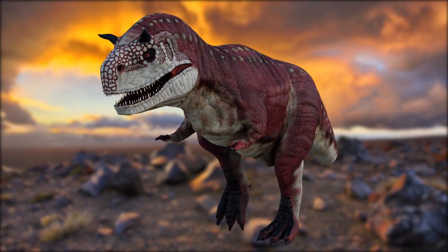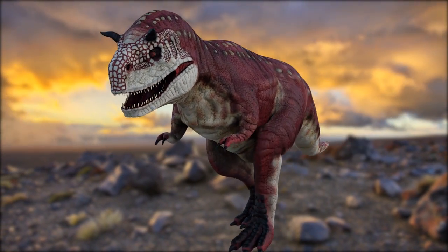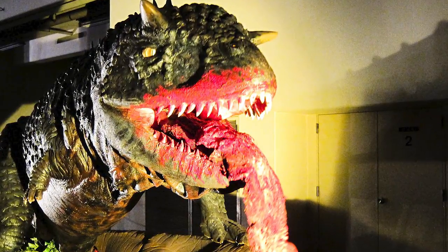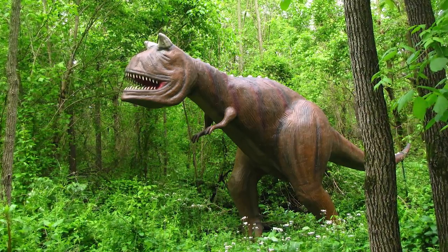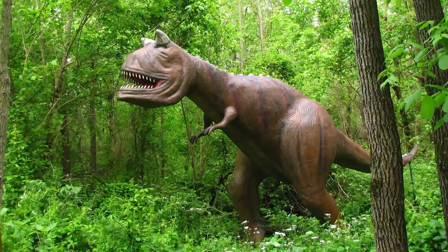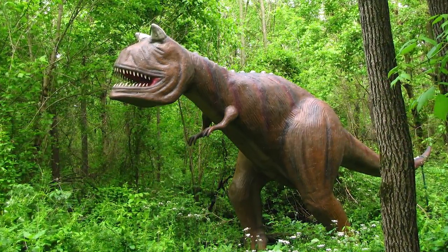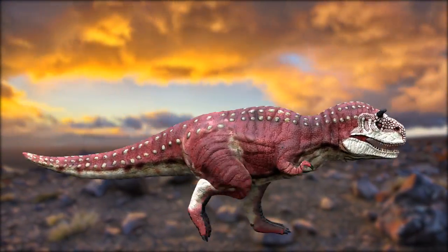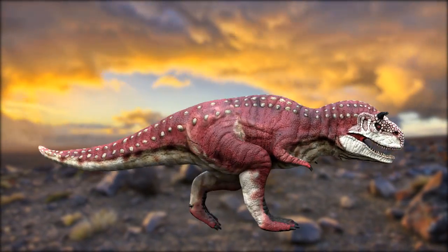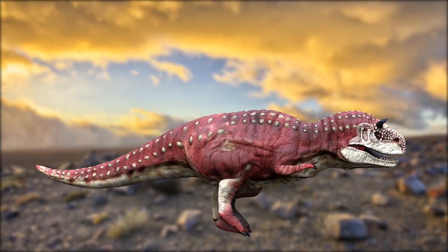Speaking of dinosaurs, the meat-eating Carnotaurus was a theropod dinosaur that lived on Earth about 70 million years ago. This carnivorous dinosaur is one of only a few meat-eaters known to have possessed horns. They used their horns to fight conspecifics, possibly by ramming each other's heads or pushing head-to-head in a battle for strength. The horns, which were slightly flattened at the tip, acted as shock absorbers, minimizing the impact on the brain. It is thought these dinosaurs fought each other for territory as well as for mating rights.